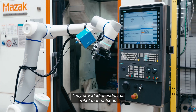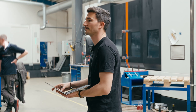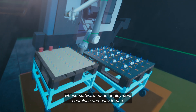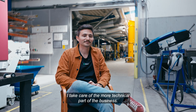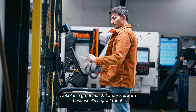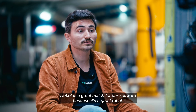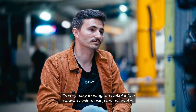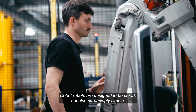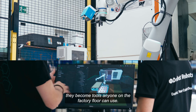The turning point came with Dobot. They provided an industrial robot that matched LHM's need for precision, performance, and adaptability. To bring it to life, they partnered with React, whose software made deployment seamless and easy to use. I'm Francesco, CTO at React. Dobot is a great match for our software because it's a great robot for size, it has a very nice design, and it's very easy to integrate Dobot into a software system using the native API. Dobot robots are designed to be smart, but also surprisingly simple — and when combined with user-friendly software from React, they become tools anyone on the factory floor can use.